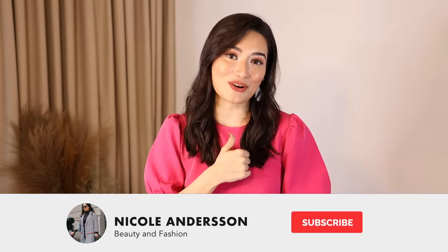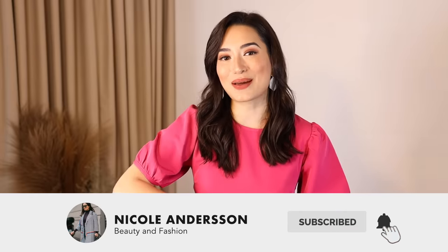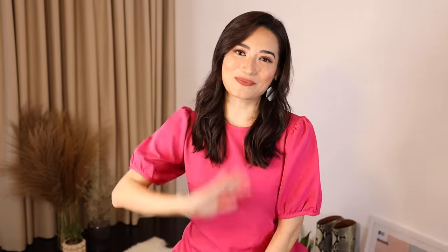Those are some of my favorite fashion hacks that have really saved me in many situations — I hope you learned from some of them! If you know of any fashion hacks I didn't mention, let us know in the comments below. If we get enough, maybe we can do a part two! Give it a thumbs up if you liked this, and don't forget to subscribe — I'll see you guys in the next video, bye!